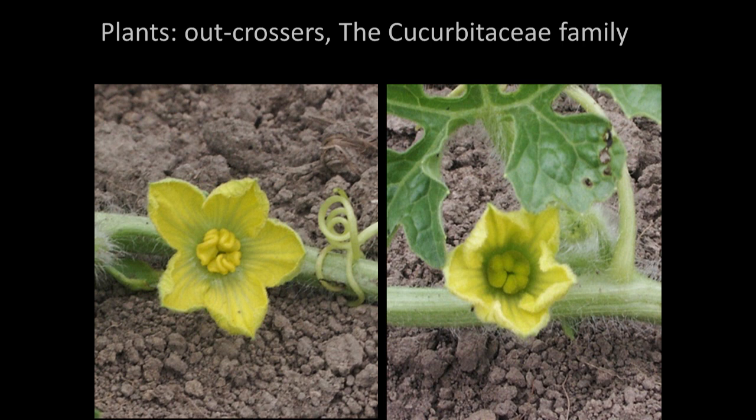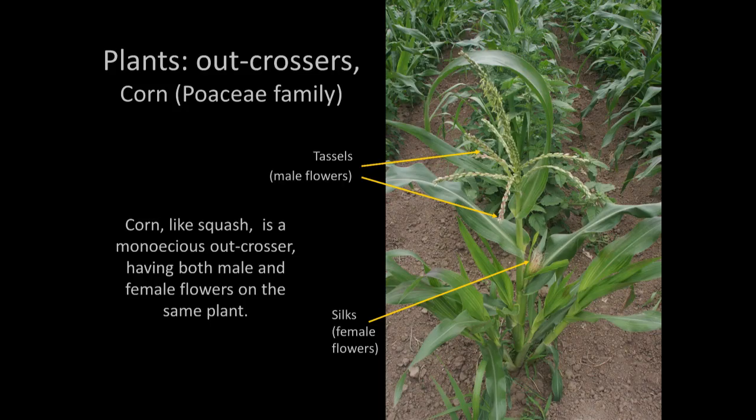With watermelon, looking at the flowers from the top down, the male flower is a little more yellow because it has pollen on it. It's tricky to tell just by looking at the flower — it's really best to look at the base and look for that fruit. Corn is another monoecious plant with two flowers — a male flower and a female flower on the same plant. The tassels are the male flower and the silks are the female flowers down below.